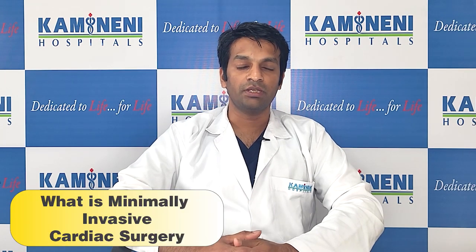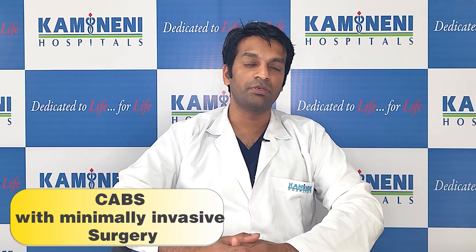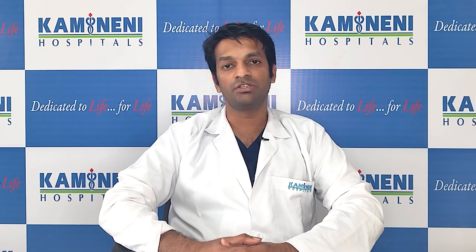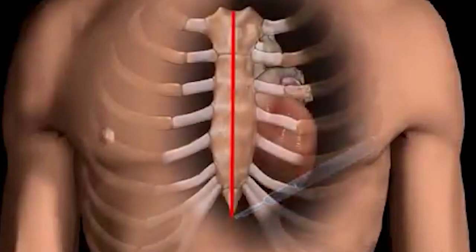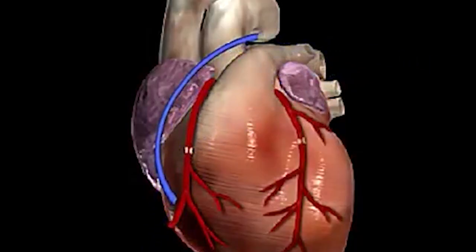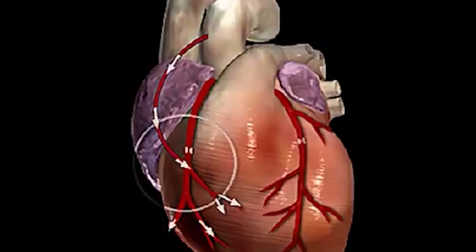What is minimally invasive cardiac surgery and can coronary artery bypass surgery be done through this procedure? Yes. Traditionally, we used to open in the midline chest where the breast bone is split, and along with that we harvest a vessel just next to the breast bone which is then used for bypassing the blocked vessels in the heart. With the new advent of technology and changes in the instruments currently being devised,